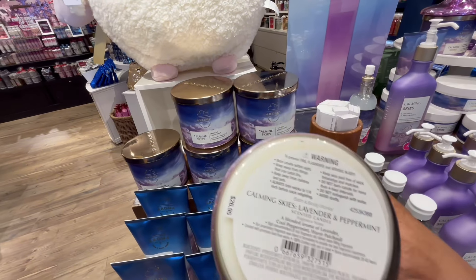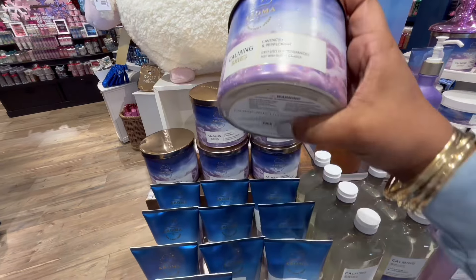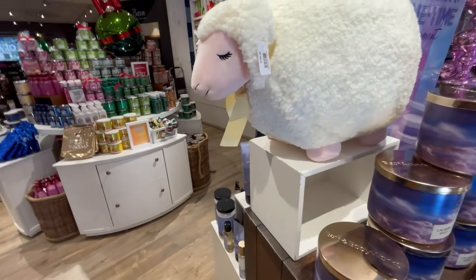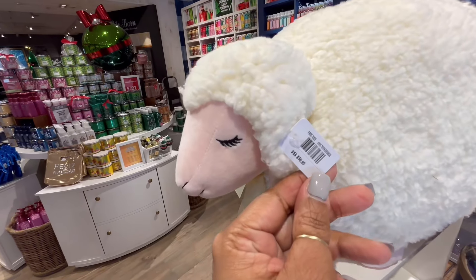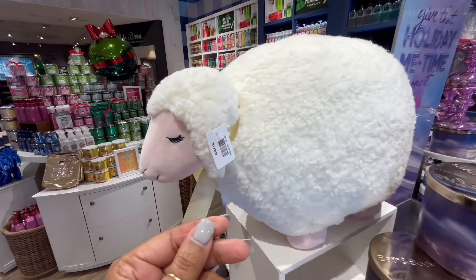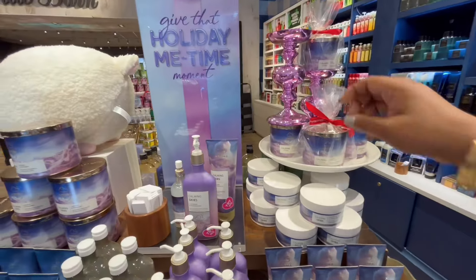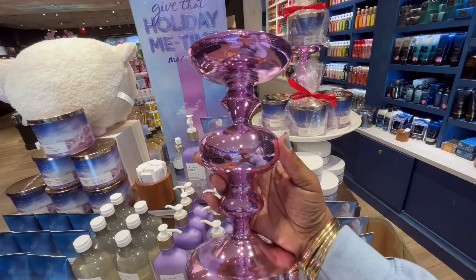Now this candle — let me set the vibe for you. Imagine you're lighting this joker in your bedroom with the lights down low. You got a cup of tea or a glass of wine, your favorite, and you're just sipping slow. You got your jazz music playing, you're ready. But why is this joker $59.95? It doesn't play any music, it doesn't have a smell — it's just sixty dollars. Maybe it's good as a gift for a baby shower or something.